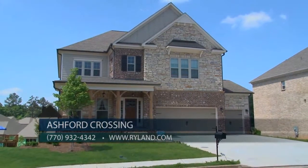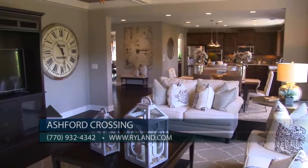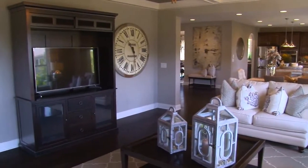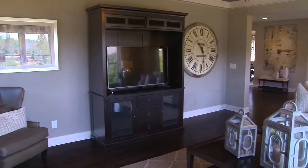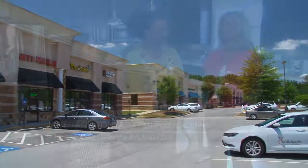Our square footage will range from 2,500 square feet to 3,800 square feet. We are conveniently located near I-85, 400, and 985, only 10 minutes away from the Mall of Georgia.